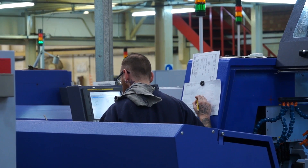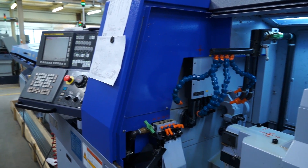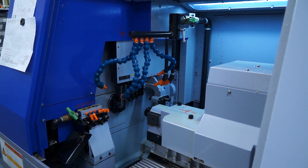We're all CNC — CNC sliding head, fixed head — and we're now going into milling with Qualymil. We pride ourselves on our quick turnaround and our varying types of work and capabilities that we can do.